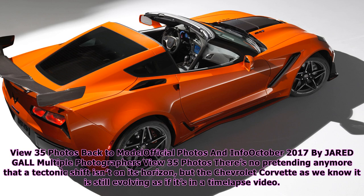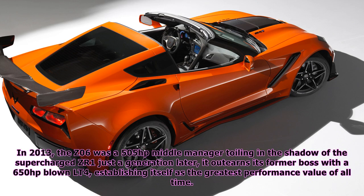There's no pretending anymore that a tectonic shift isn't on its horizon, but the Chevrolet Corvette as we know it is still evolving as if it's in a time-lapse video. In 2013, the Z06 was a 505-horsepower middle manager toiling in the shadow of the supercharged ZR1, and just a generation later it out-earns its former boss with a 650-horsepower blown LT4, establishing itself as the greatest performance value of all time.